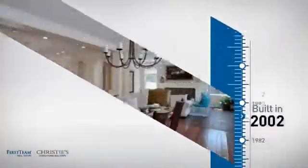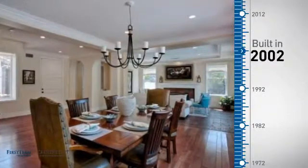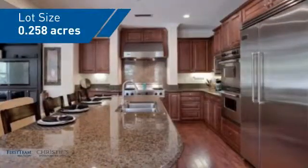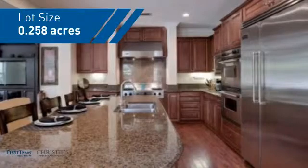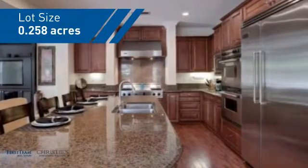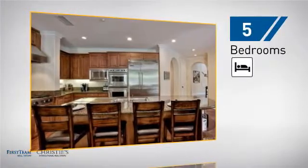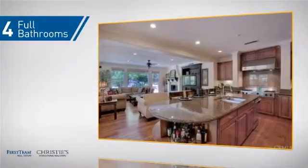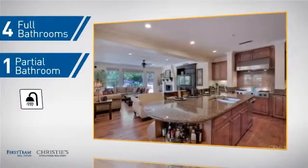This property was built in 2002 and features over 4,200 square feet of space, giving you a spacious layout to play host or kick back and relax after a long day. Inside, you'll find five bedrooms so everyone has a private space to come home to, as well as four full bathrooms and one partial bathroom.